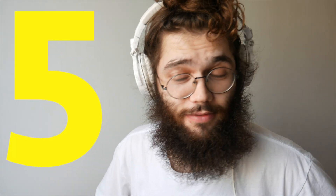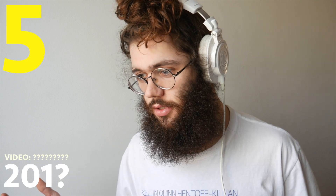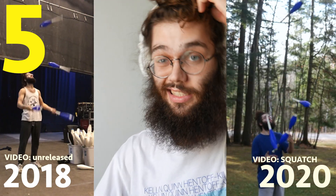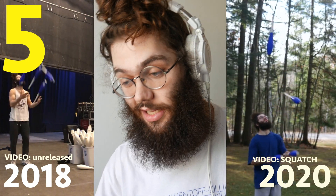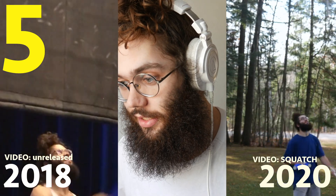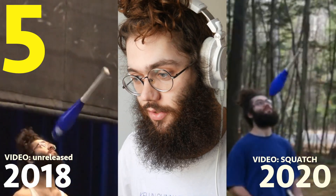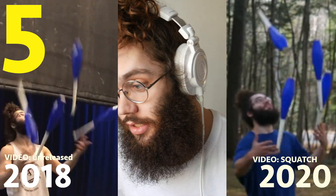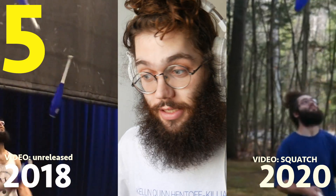Coming in at number 5 is this little 6x4 tap. I thought of it in 2018, and there it is on the left doing it. On the right is from Squatch, a recent video — 2020 is when I actually filmed it and put it into the world. It's very difficult, please try it. I was kind of saving it until I got it on both sides, but that didn't happen.